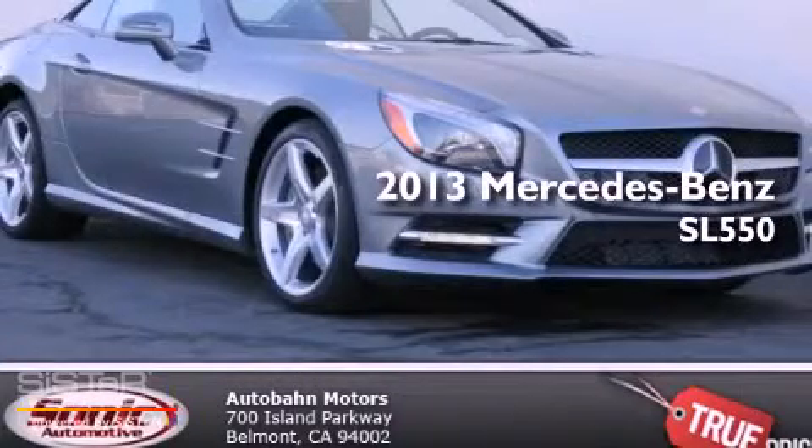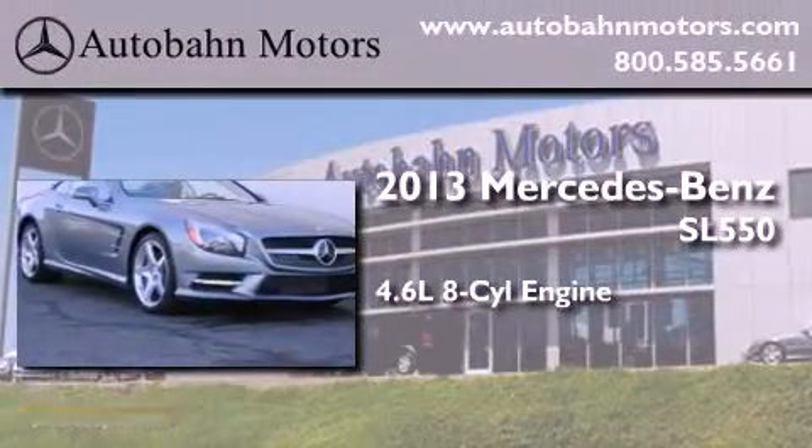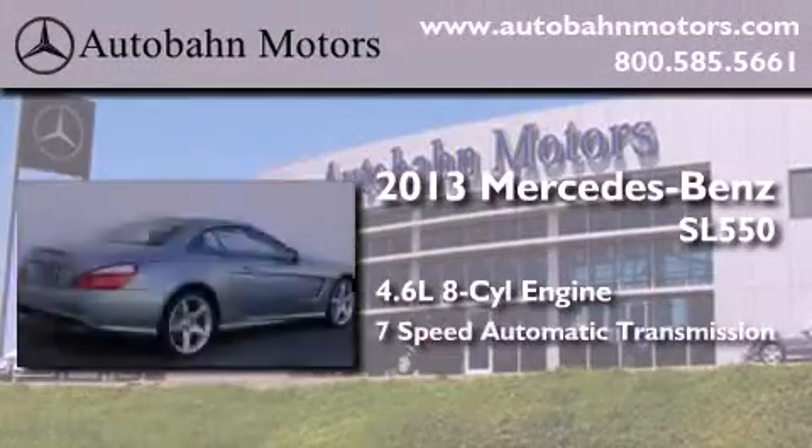This is a brand new 2013 Mercedes-Benz SL 550. It has a 4.6 liter 8-cylinder engine and a 7-speed automatic transmission.